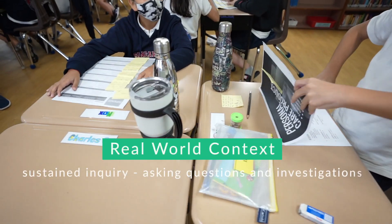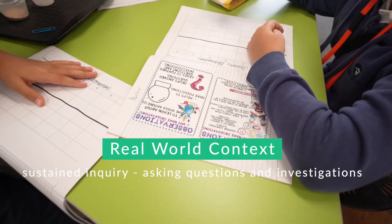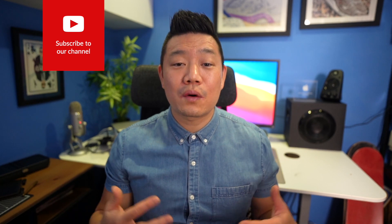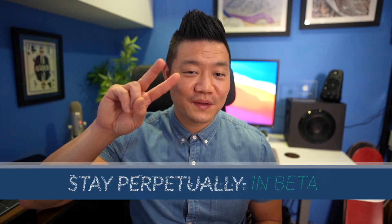Thank you so much for watching. I hope you saw how important it is to provide students with a real-world context. This context is what led to sustained inquiry, asking questions that led to investigations for important content. It takes any unit and creates a narrative where students are the heroes and teachers are the mentors. If you enjoyed this video, please hit the like button and subscribe to the channel for more project-based learning videos like this. I would love to shout out the following people and of course the students who participated in this learning experience for making all of this possible. Until next time, stay perpetually in beta and I'll see you on the next one. Peace.